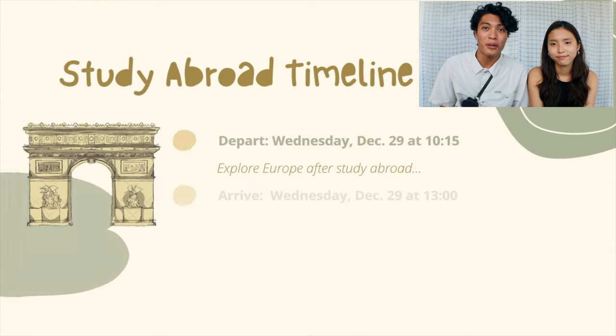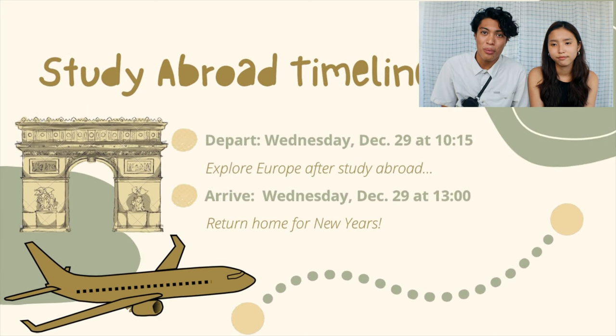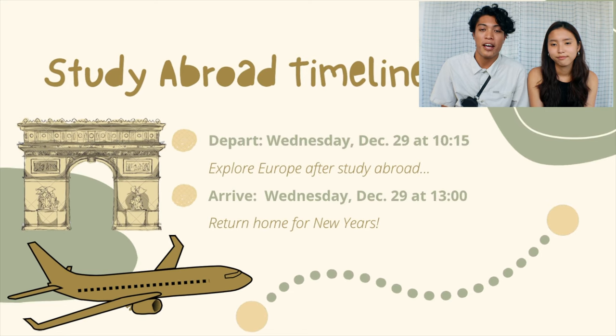And with that, that concludes our study abroad bucket list. Our program end date is December 18th. After that, we may do a little bit of traveling around Europe depending on Covid, but hopefully we will have been able to complete all of our bucket list items. Au revoir! Bye bye!